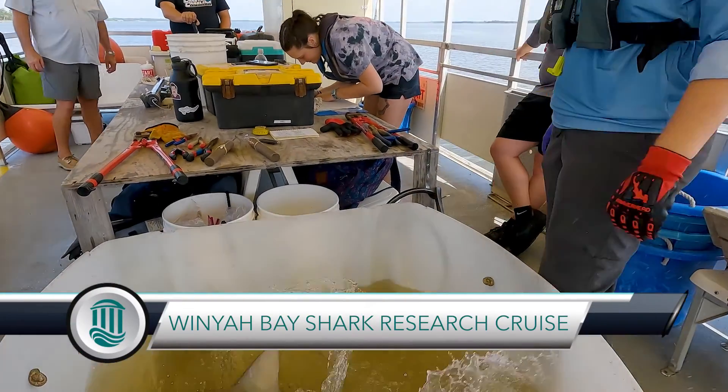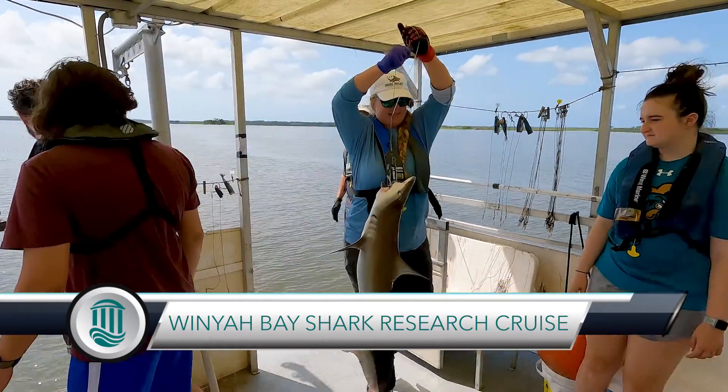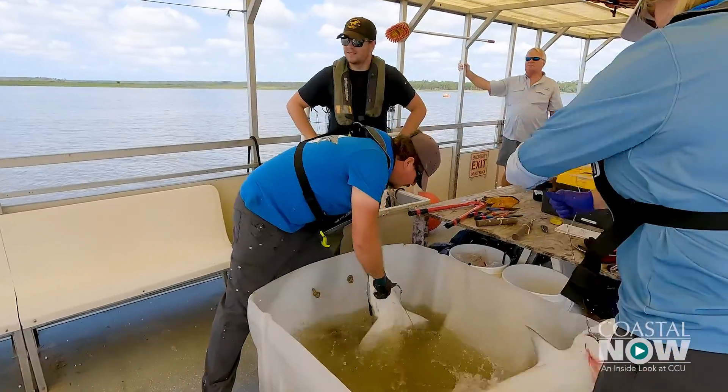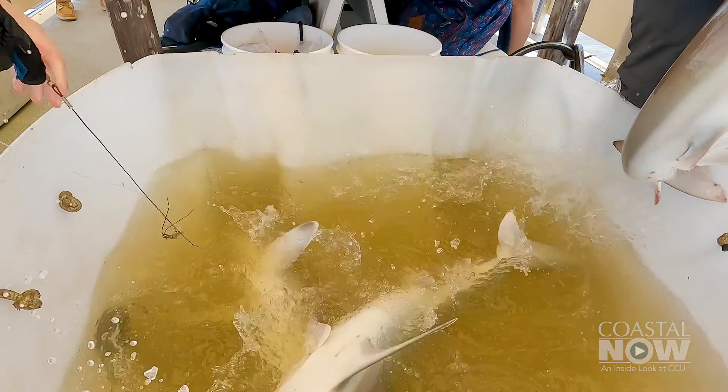Today is one of the most highly anticipated activities that students in my class undertake. We're going to do a research and training cruise on Winyah Bay, setting long lines to target sharks. We teach students, we show them how to do it, then we teach them to do it by themselves, and then they become valuable to us and they have skills that they can take when they leave Coastal Carolina.